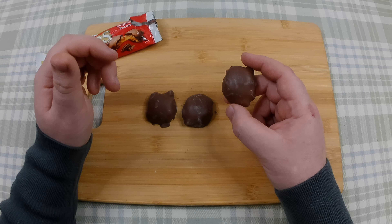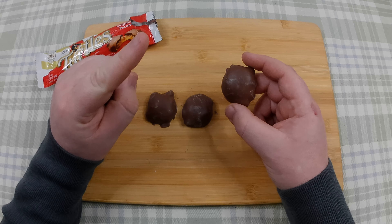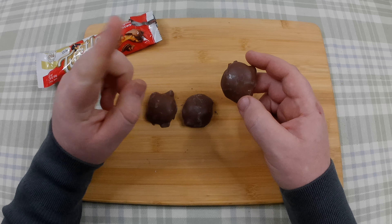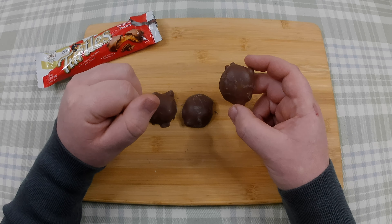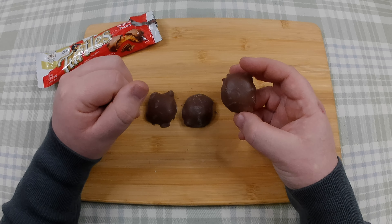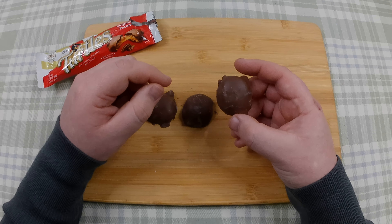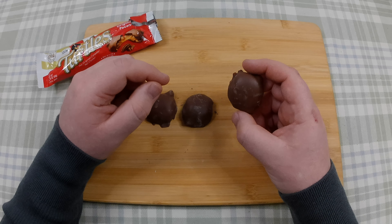Either that, or the inside of a Cadbury's Cream Egg. Actually, I'm going to change my mind — they smell like the inside of a Cadbury's Cream Egg. Definitely. I'm hoping they're going to taste like them, but somehow I don't think they are, because you don't get pecans in a Cadbury's Cream Egg. But whatever — let's give it a taste.